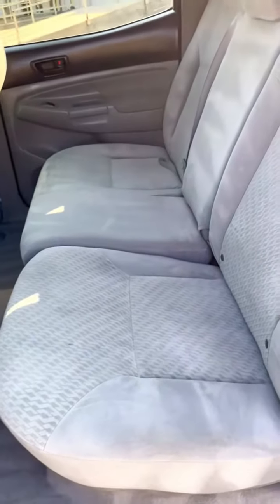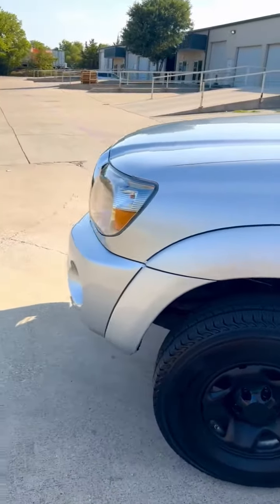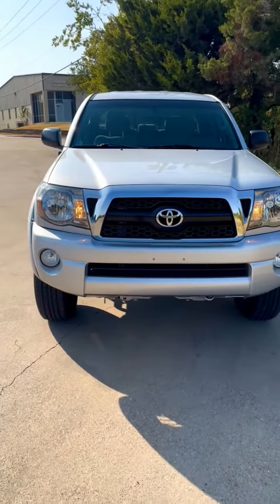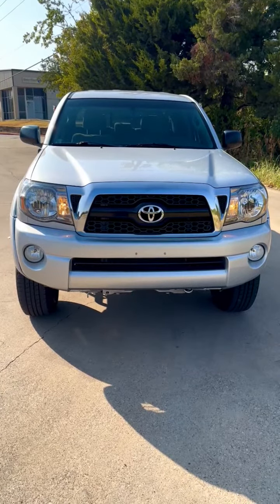Incredibly clean truck for its age. So this is a 2011 Toyota Tacoma double cab, 62,000 miles, pre-runner SR5 — a stunning truck that needs nothing. Gorgeous.